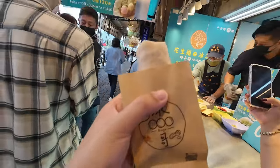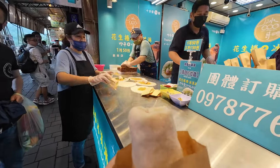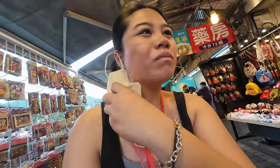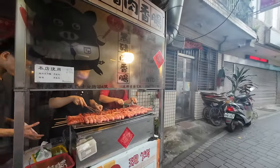We got some peanut ice cream rolls — that's how they make it, and you can request no cilantro, which is great because I hate cilantro. I just finished the peanut roll ice cream — so darn good, I'll be thinking about this for a while. We also got some black pork sausage for 40 NTD. It tastes really like a Chinese sausage you'd buy at the grocery. We are done with Shifen Old Street, heading back to the bus now.